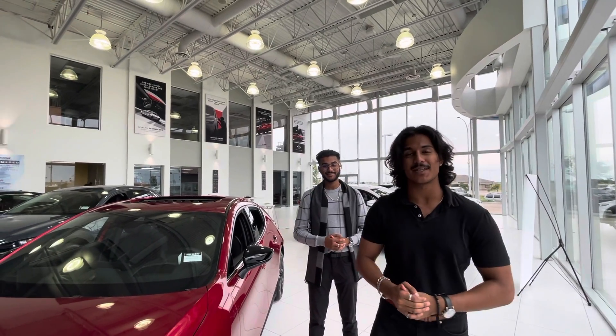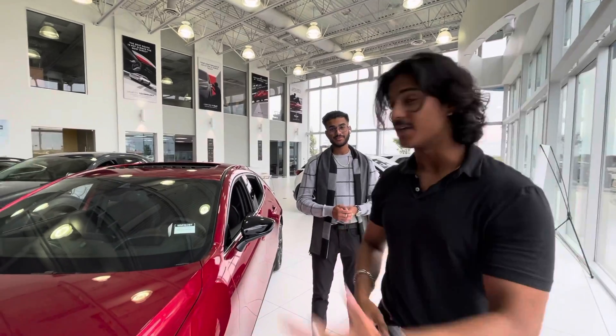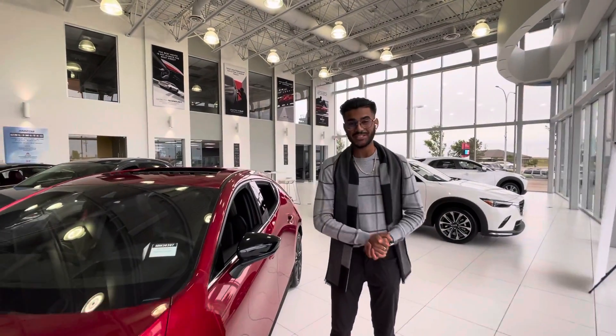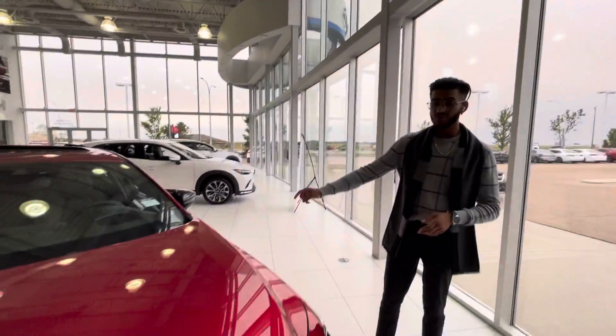Hey there, this is Nav here with LA Mazda — I'm the sales manager at the store. I just wanted to introduce myself, and I'm going to let Jazz take over. Hello, it's Jazz from LA Mazda. I'm actually Nav's younger brother. The dealership has been very busy today, but I wanted to put together a video for you on this beautiful vehicle.